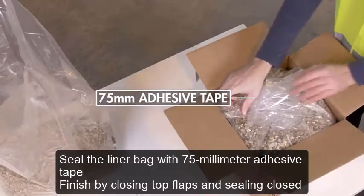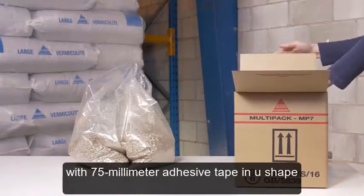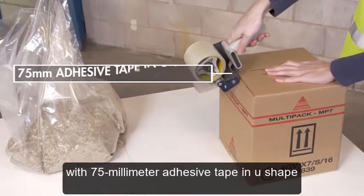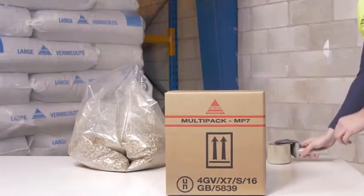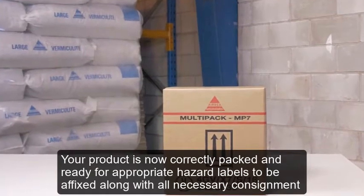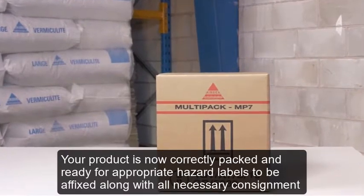Finish by closing the top flaps and sealing closed with 75mm adhesive tape in a U-shape. Your product is now correctly packed and ready for appropriate hazard labels to be affixed along with all necessary consignment information, ready for transport.